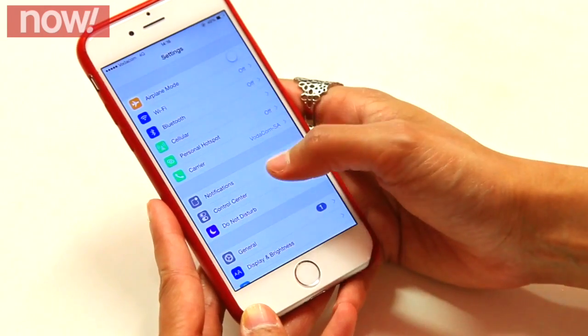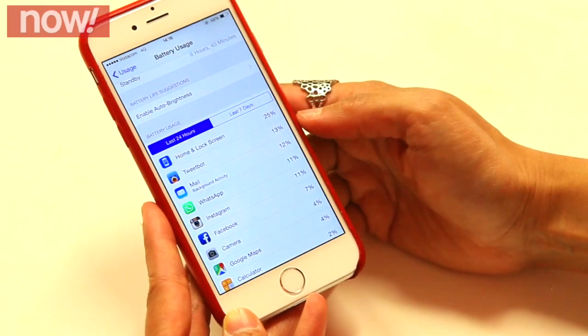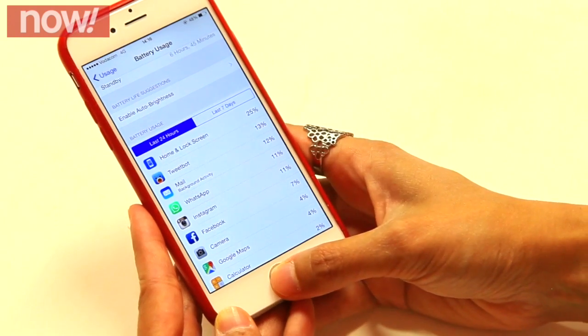The second feature is accessing battery usage. Now you've got a bigger phone and a bigger screen, so you want to know what's using a lot of power. To access battery usage you go into Settings, then General, then Usage, then Battery Usage. It shows you a list of apps in the last 24 hours and the last 7 days. For me, my home screen, Twitter, and mail use the most power.